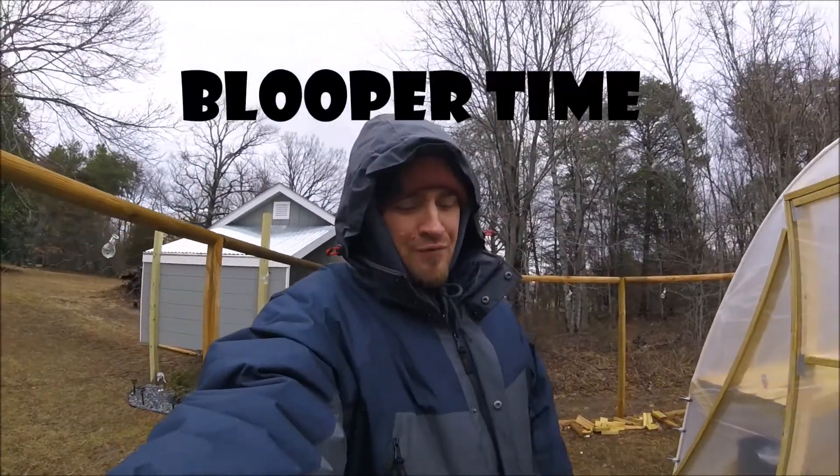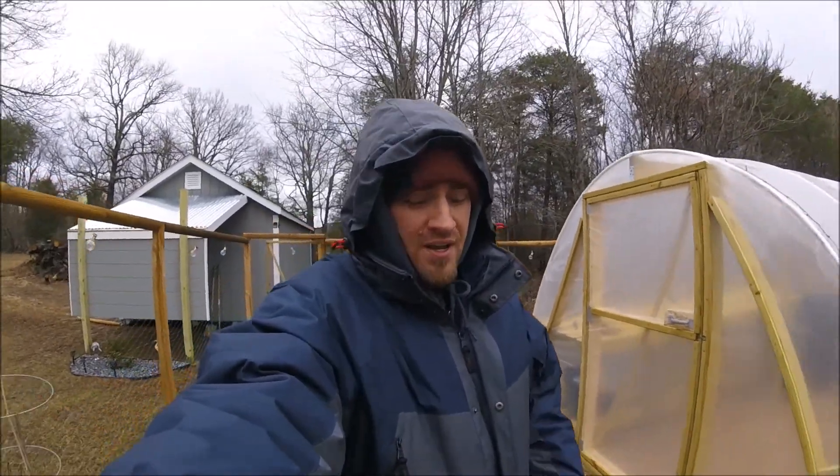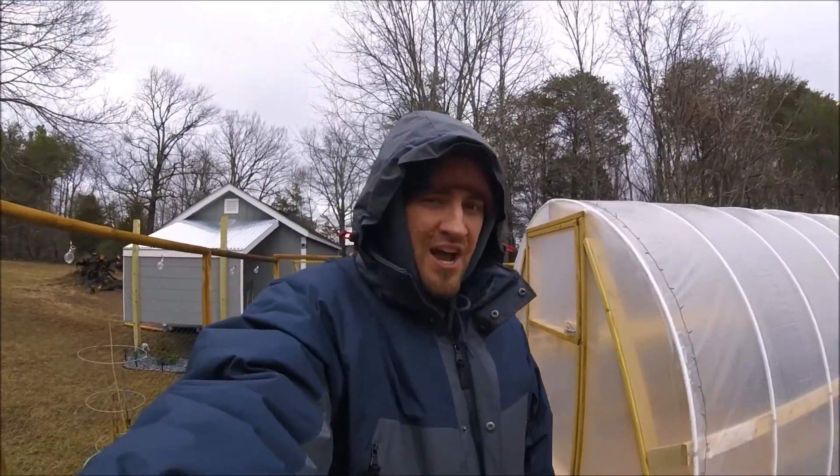Hello everyone and welcome back to Crucial Farms. My name is Patrick, I am the owner and — well, I can't seem to speak English today.